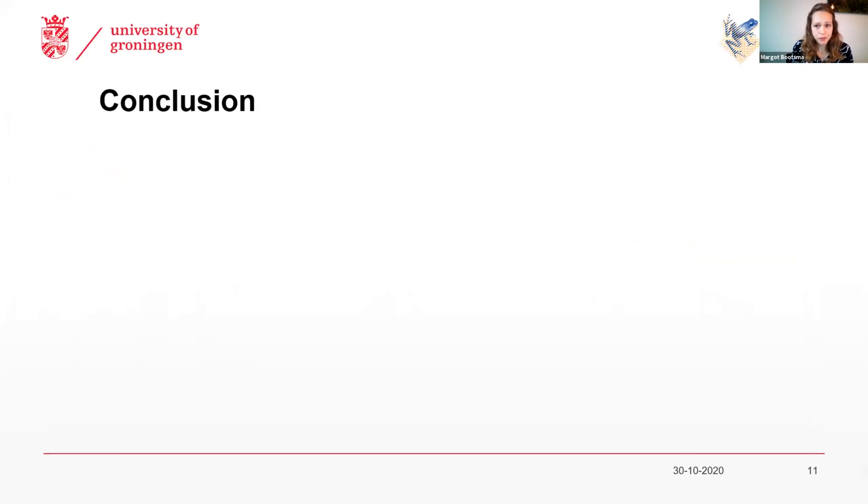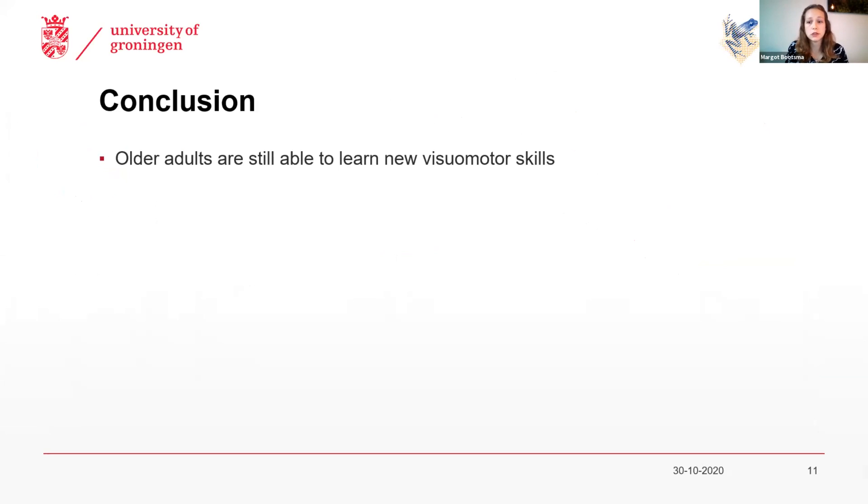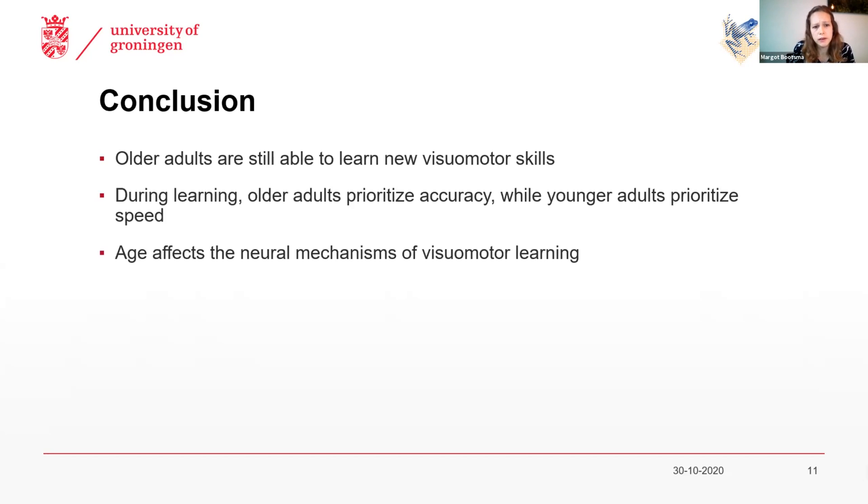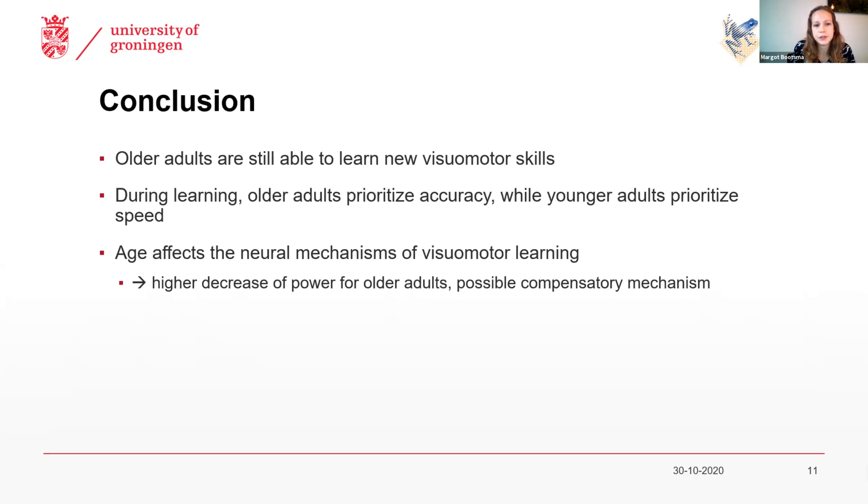To wrap it up: with this task we saw that older adults are still able to learn new motor skills, actually to a comparable level as younger adults. But we see that during learning, older adults seem to prioritize accuracy in this task, while younger adults seem to prioritize speed. We also saw that age affects the neural mechanisms of visual and motor learning. Specifically, we see a higher decrease of power for older adults, which is possibly a compensatory mechanism to still improve in this motor task.